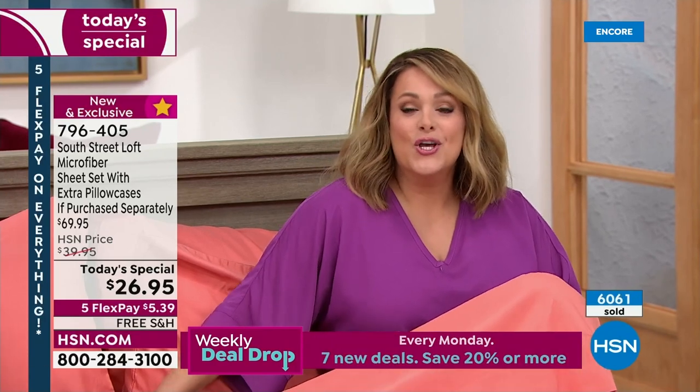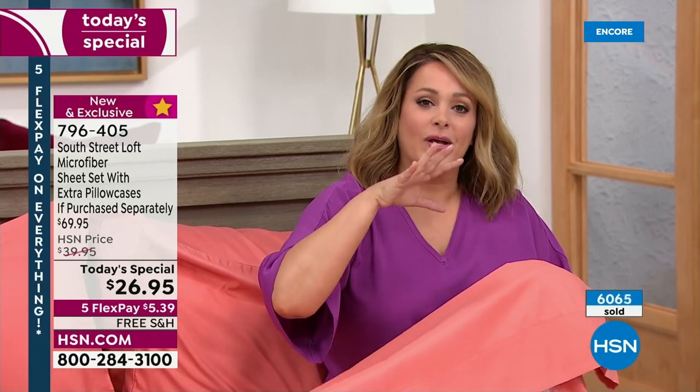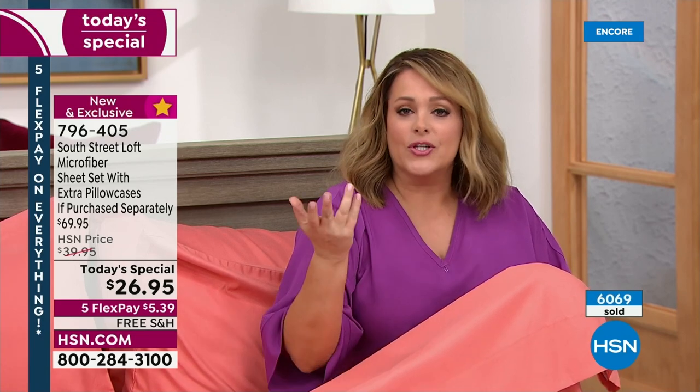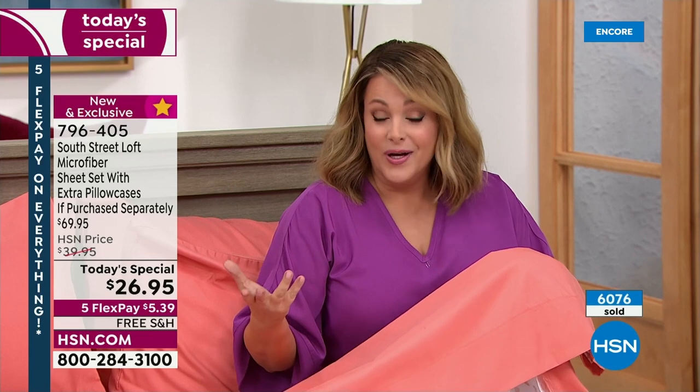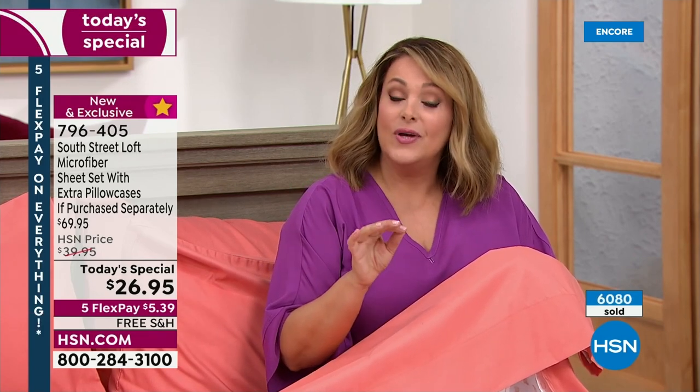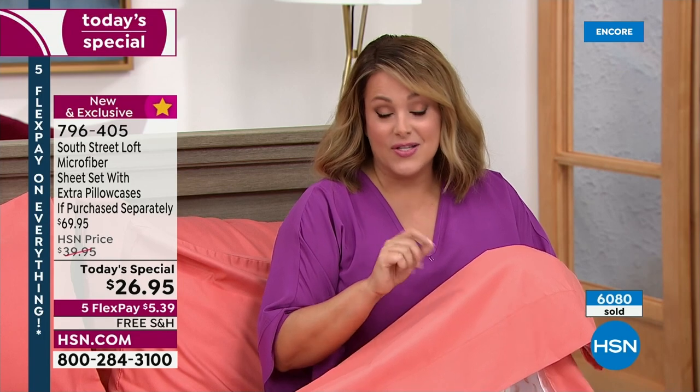Today for $27, you get to refresh your room — it's the most affordable way. Maybe you can't buy new furniture or a new chair to relax in, but you can change the sheets. And because your bed is the biggest thing in the room, it's the focal point. All of a sudden everything looks really fresh and new, and you just spent $27. This is the last sheet set Today's Special of the year.